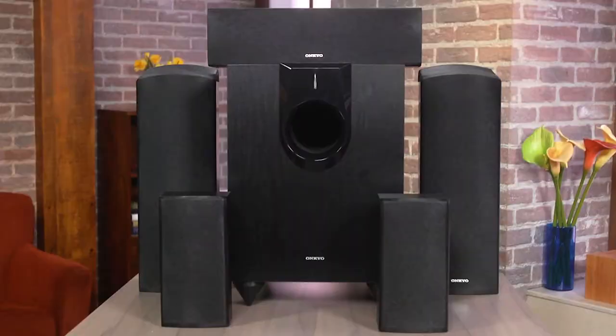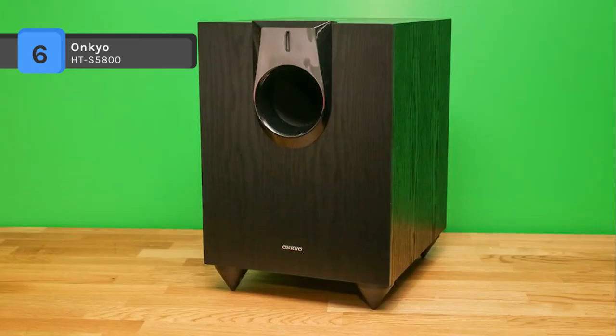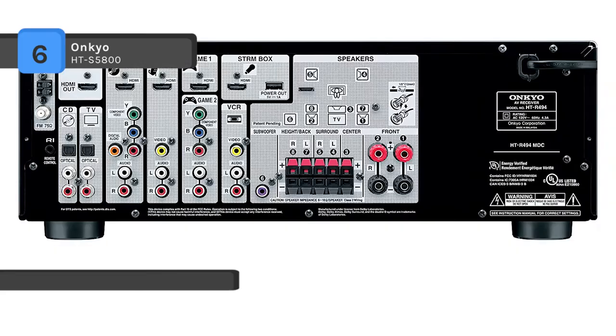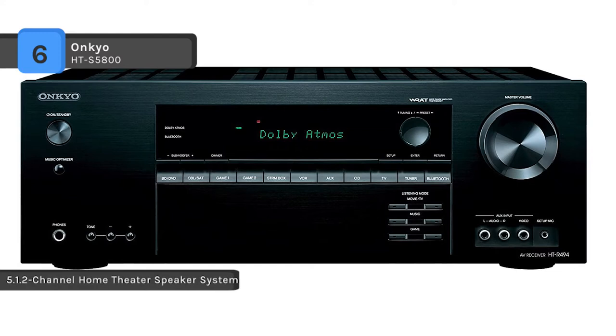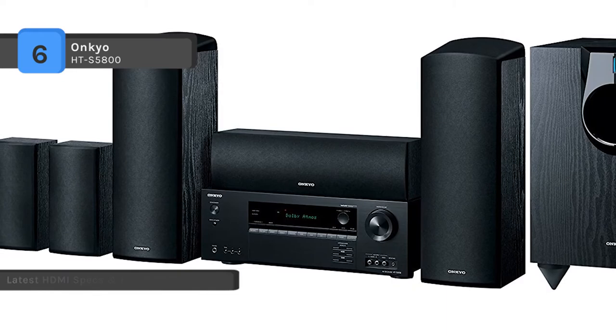Experience game-changing Dolby Atmos sound with the Onkyo HT-S5800 5.1.2 channel Dolby Atmos home theater package. This system includes Onkyo AccuEQ room calibration which automatically configures sound parameters for optimized sound using the included setup microphone. The bundled AV receiver features Onkyo's WRAT amplifier technology and produces up to 65 watts per channel at 8 ohms and up to 115 watts at 6 ohms. The built-in Bluetooth 2.1 connectivity allows you to wirelessly stream music from compatible sources such as computers, MP3 players, smartphones and tablets.